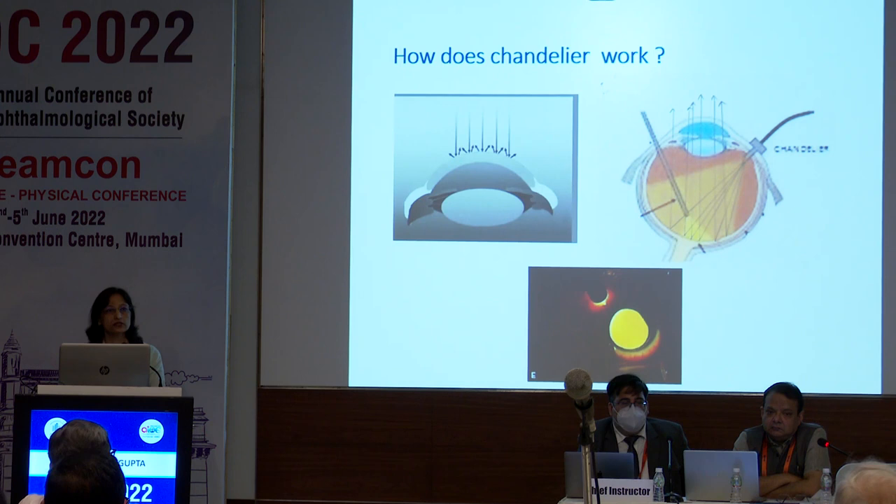How does the chandelier system work? When you have a corneal opacity, light from the microscope falls on the cornea and gets scattered back, leading to poor red glow. But with the wide angle illumination of the chandelier illuminator, when the light falls on the cornea it gets reflected back. This bypasses the corneal opacity, giving you a very good red glow, good intraoperative visibility, and increased depth perception.